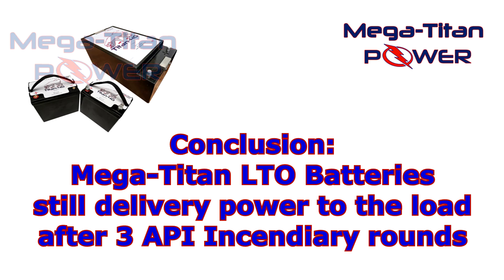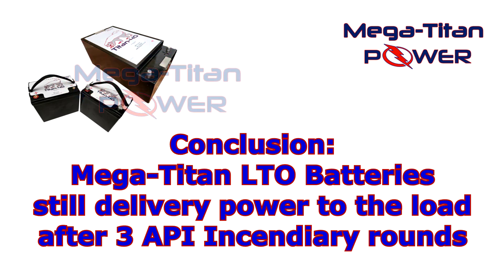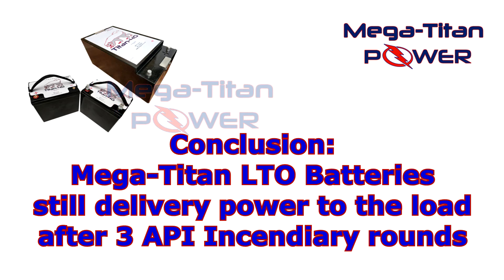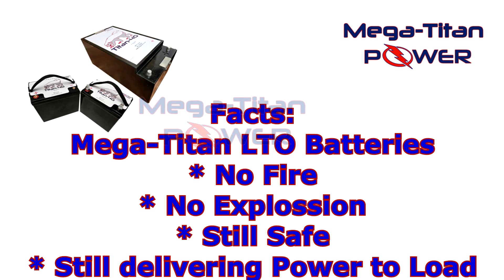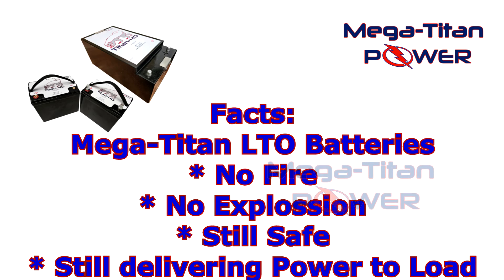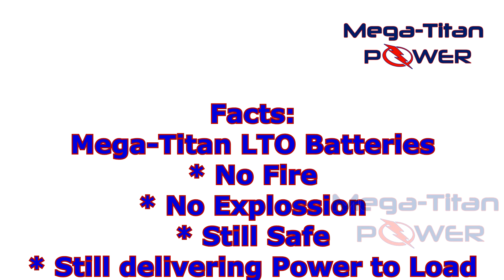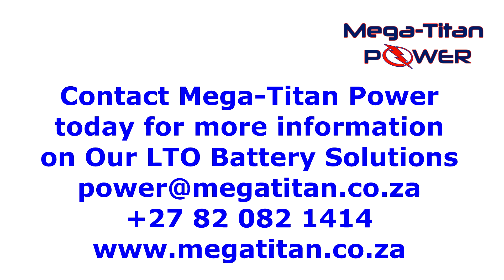Impressive, right? Stay tuned to our channel for more impressive tests to prove the incredible resilience and performance of Mega Titan LTO batteries. Hit that subscribe button and keep your curiosity charged. Contact Mega Titan Power for technical and sales assistance on our LTO and other custom battery solutions.